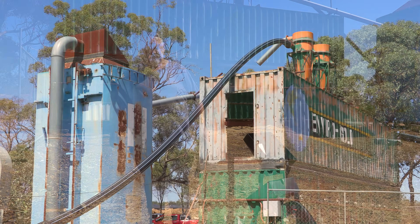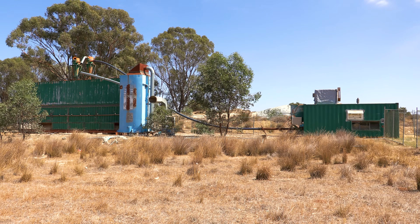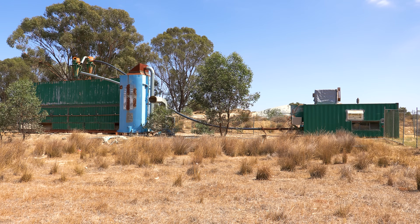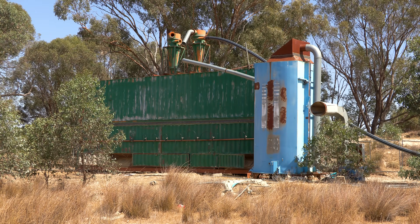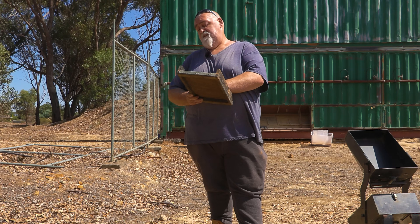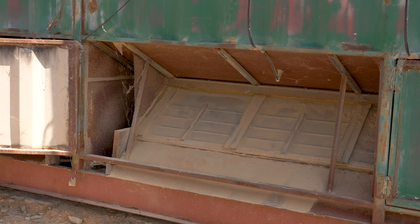This is a static setup — it uses static electricity to recover the gold. A chap from the States designed it; he was a photocopier technician so it works on the same principle. It uses tribo electrification, so when the particles rub together the gold takes on a negative charge, and the other minerals in the wash don't take it on. The filter remains neutrally charged, so the negatively charged gold overcomes the air blowing through — which fluidizes the whole lot — and the gold sticks to the filter.